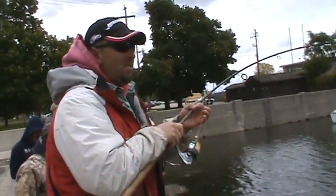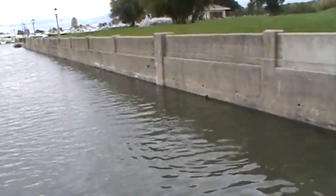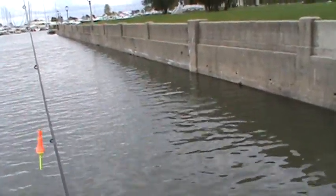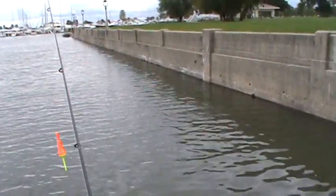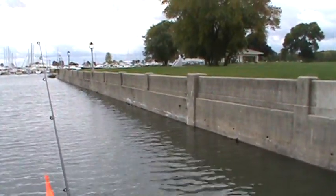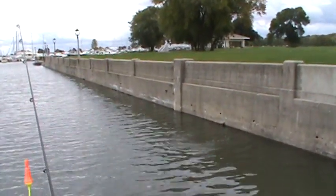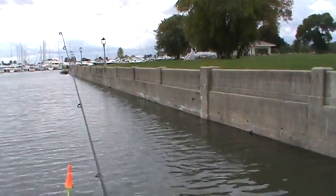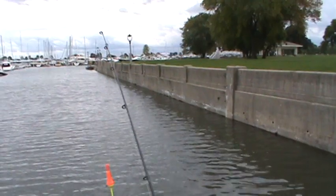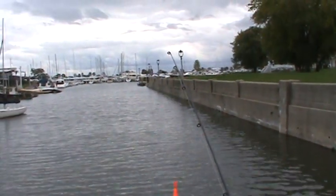There he is. Oh, that's a real big fish. You can have him buddy. There you go. You're going to be able to use it now. That guy's got one way down there, John. Down by your boat?